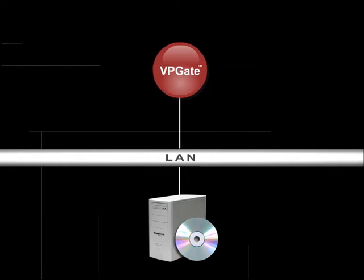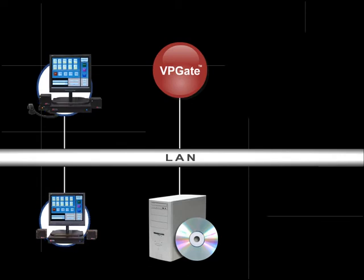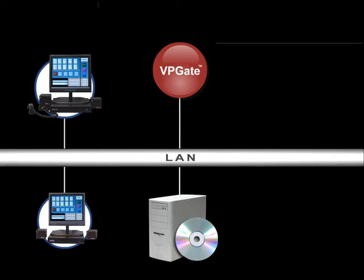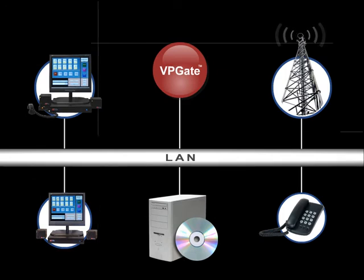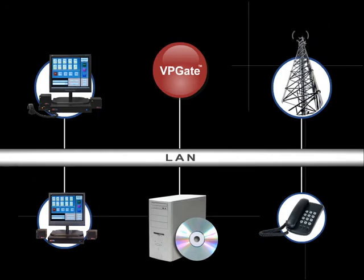VP-GATE serves as the connector between Scout consoles and endpoints. On one side, it communicates to the Scout consoles with a standard protocol, and on the other side to the endpoints. Translation is transparent and handled by VP-GATE.